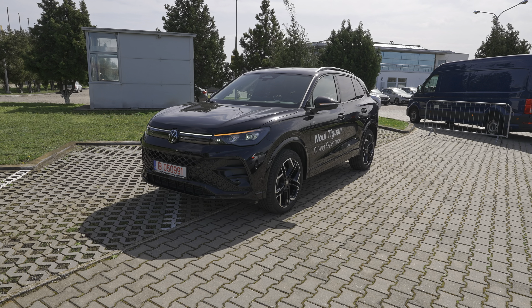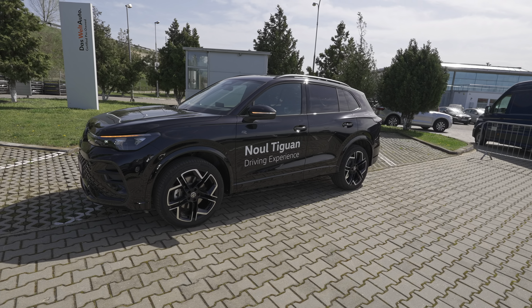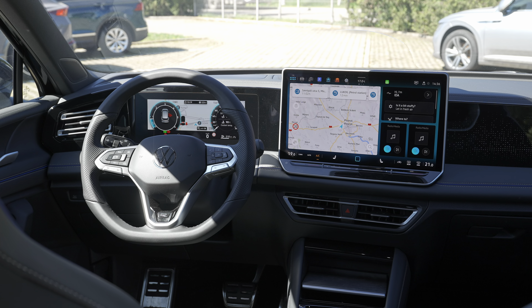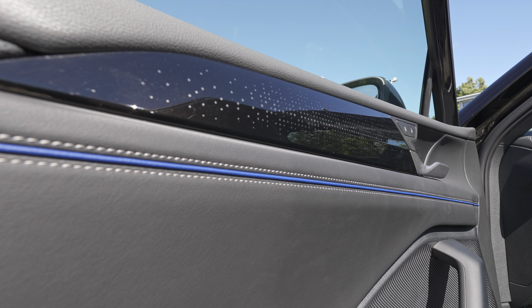The car looks much better than the previous version. If the previous version was a little bit square in design, this time Volkswagen went a little bit round, trying to improve the aerodynamic. They put a lot of work into it. Today I have with me one of the most sold cars from Volkswagen in history — the brand new Volkswagen Tiguan 2024 — and I'm super excited to present it.